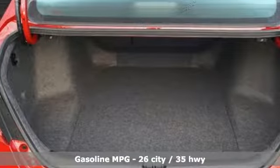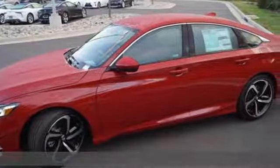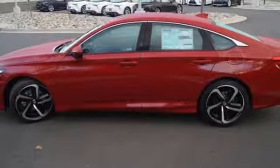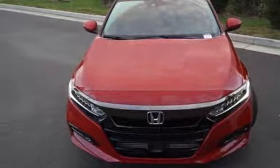Bluetooth wireless audio streaming, Apple CarPlay, Android Auto, Dual Zone Climate Control, Smart Vent Seat Mounted Airbag, Adaptive Cruise Control with Low Speed Follow, Manual Tilting Steering Column, Turbo Inline 4 Cylinder Engine.